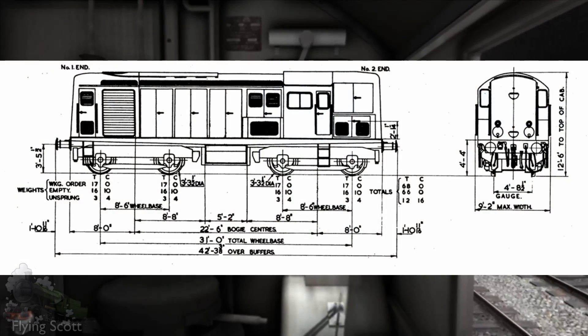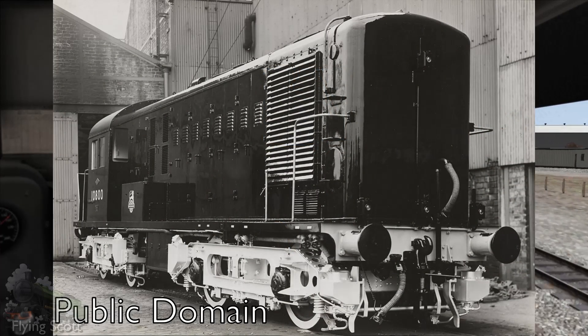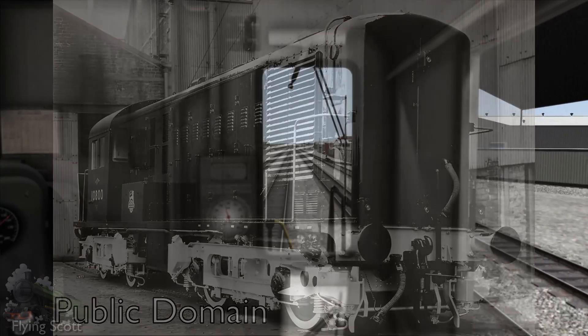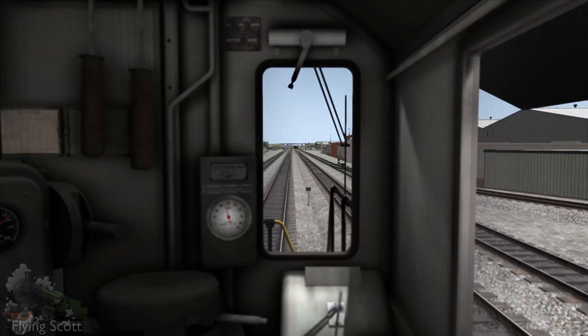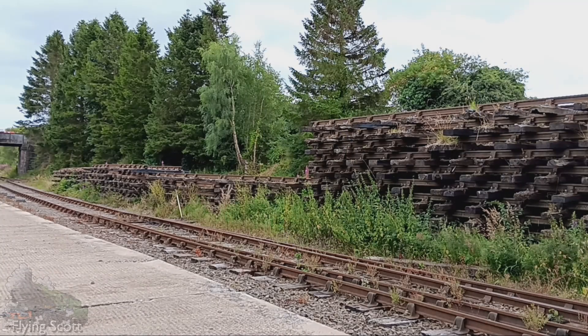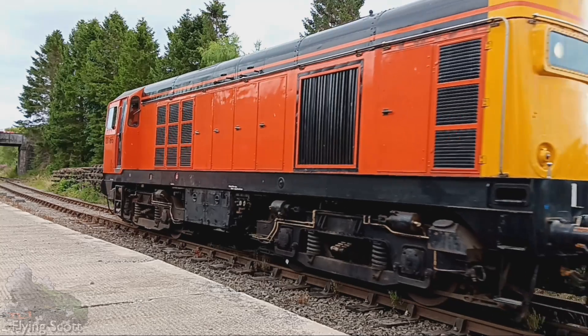The BTH Type 1s look unlike any other British diesel locomotive. Well, there is the Class 16, which in reality is just the North British Locomotive Company's take on the Type 1. The Type 1 had a very distinct design philosophy. Here is an English Electric Type 1. As you might have picked up on, the various Type 1s are distinguished by their builders.